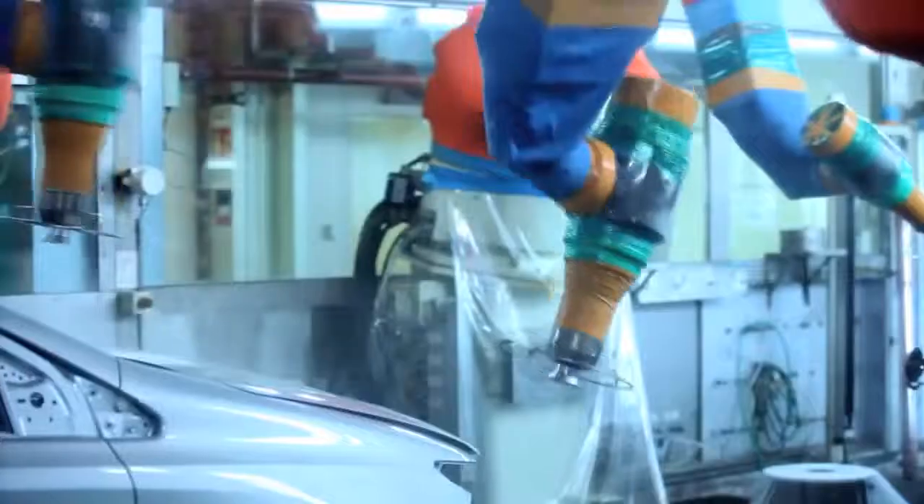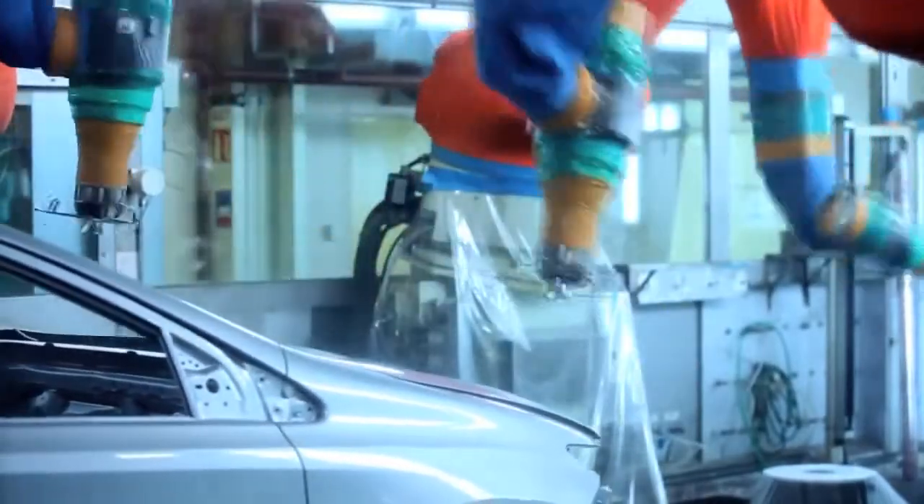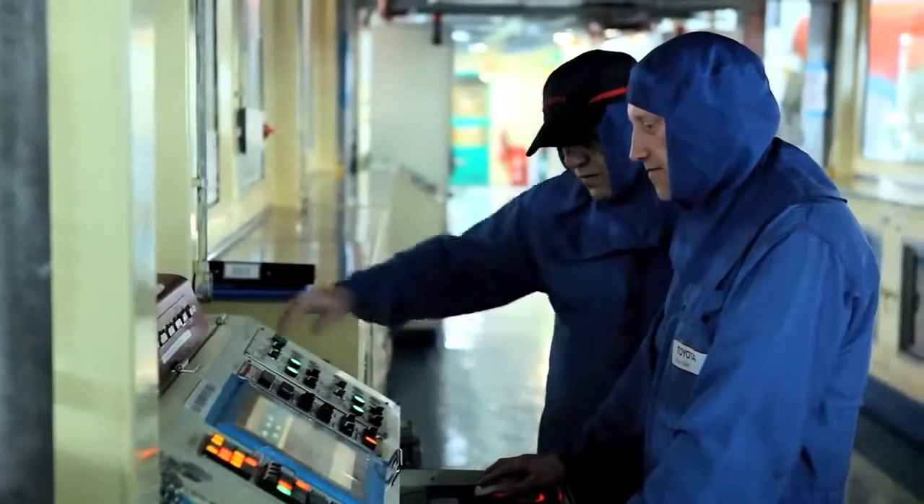The colour, of course, that's a big thing for the customer. But what the customer probably doesn't realise is how much then goes in to make sure that we've got the protection there for the vehicle itself.